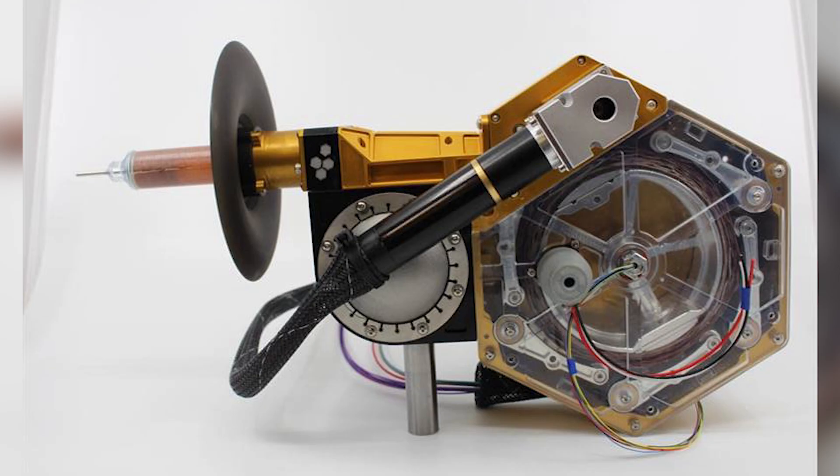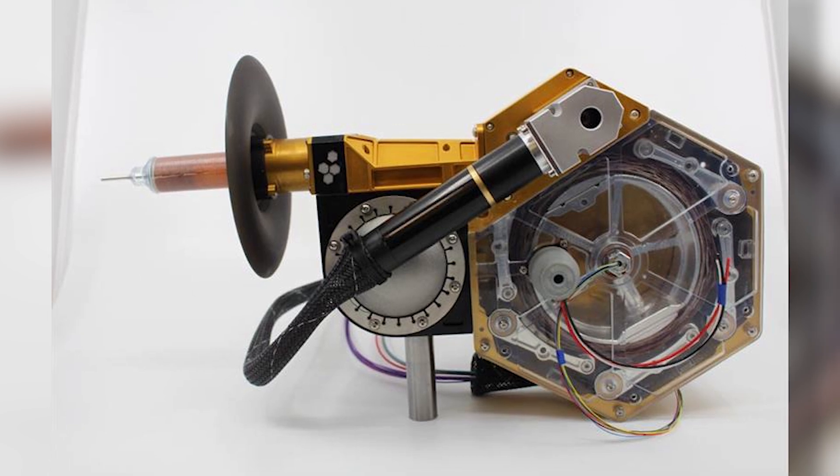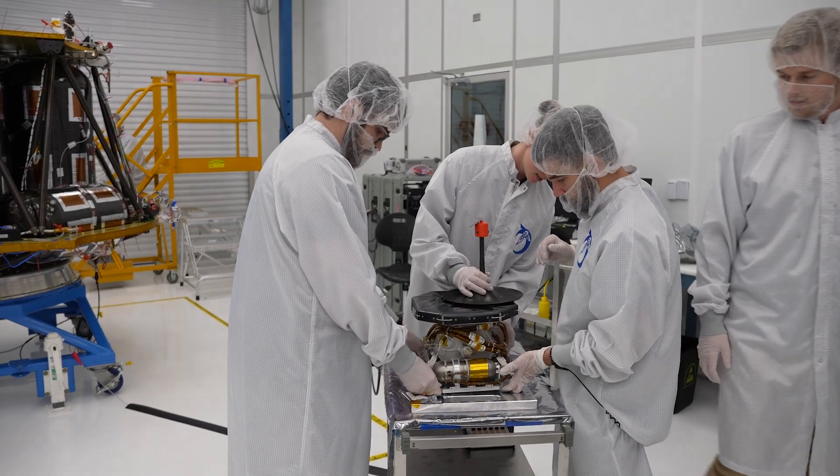With one of the goals of Artemis being to establish a longer-term presence on the moon, instruments such as Lister help us learn more about the surface of the moon and how we can be there for a longer period of time and take advantage of resources available to us.